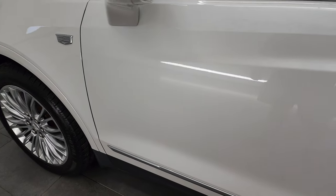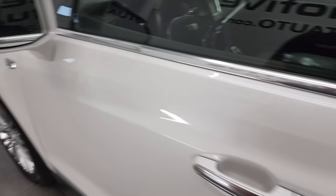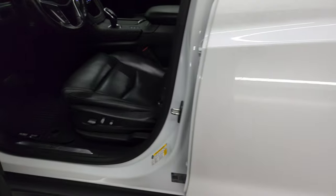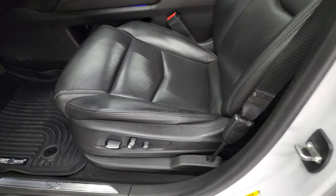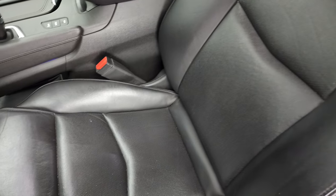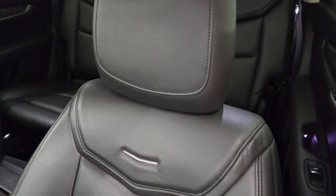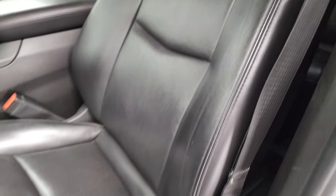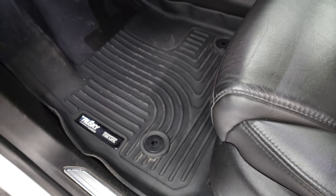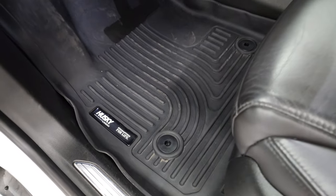The driver's side door looks really good and it has blind spot monitoring. Inside, the luxury package gives you the black leather interior. There are no rips or tears on the seats — they are in very nice condition. You get a set of Husky all-weather floor mats, and I think there's a factory set of carpets underneath there as well.